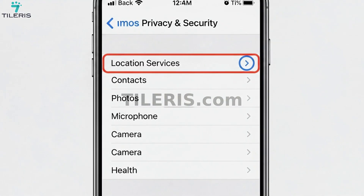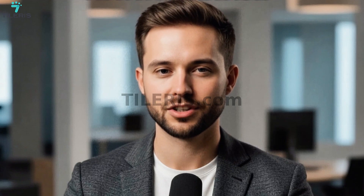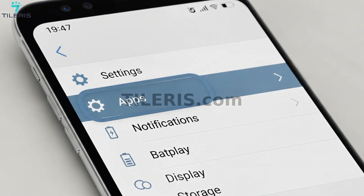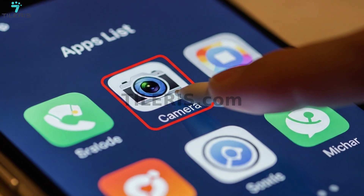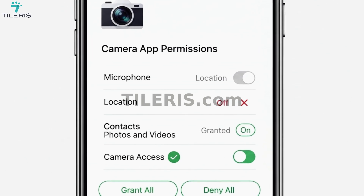You can also disable location services for any app that doesn't need it. For example, your camera does not need your location to function properly, so you can disable its location permission and only enable it when you need it. To do this, open the Settings app, click on Apps, then Camera, then Permissions, and disable the unnecessary permissions. This is about minimizing your digital footprint and making it harder to track you.